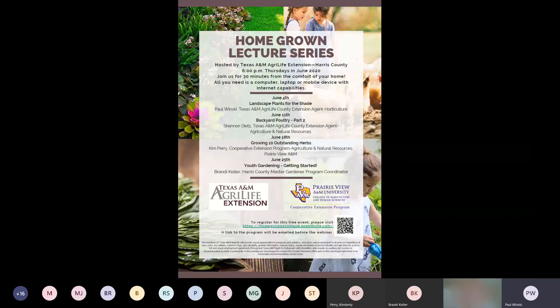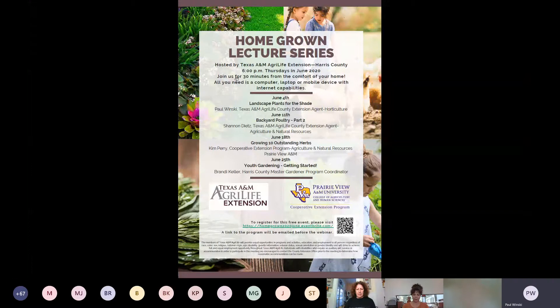Starting next Thursday, we will cover landscape plants for the shade. We will have part two of the backyard poultry, growing ten outstanding herbs, and then youth gardening getting started. The program will be held in the evening — instead of 10 o'clock, we're going to be having it at 6 PM, just to see how that goes and if we're able to attract some people that are at work and aren't able to make it on time.